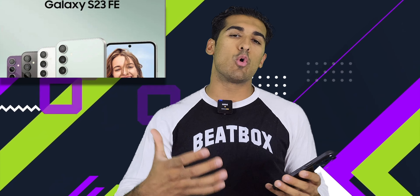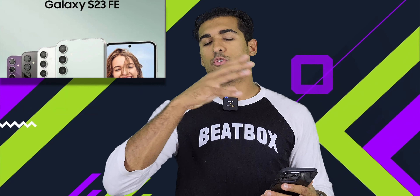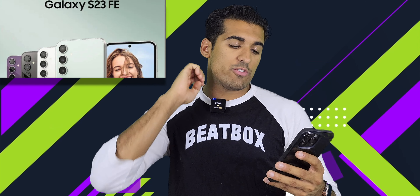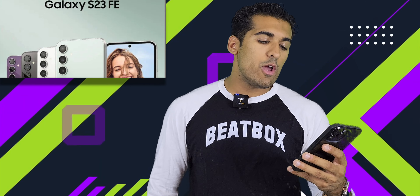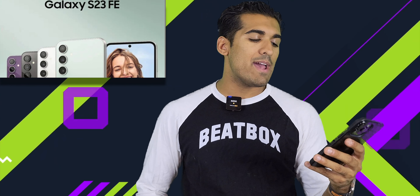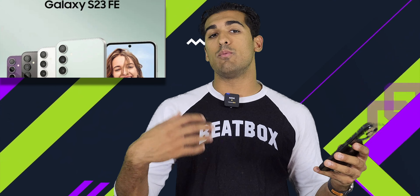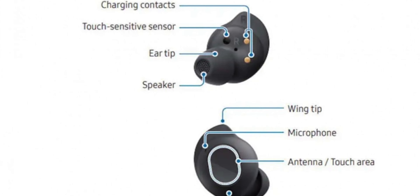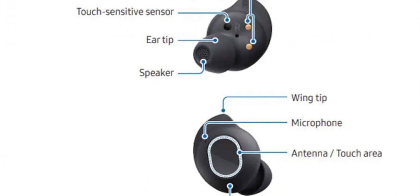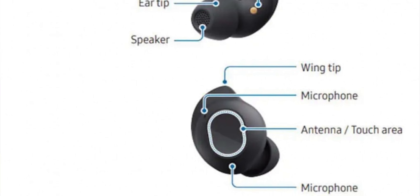There is going to be more than one fan edition product. Taking a look further, we also have reports of a new Tab S9 FE and Tab S9 FE Plus, and for those of you watching, there is also going to be Galaxy Buds FE. Let's take a look at the Galaxy Buds FE before we get to the tablet.